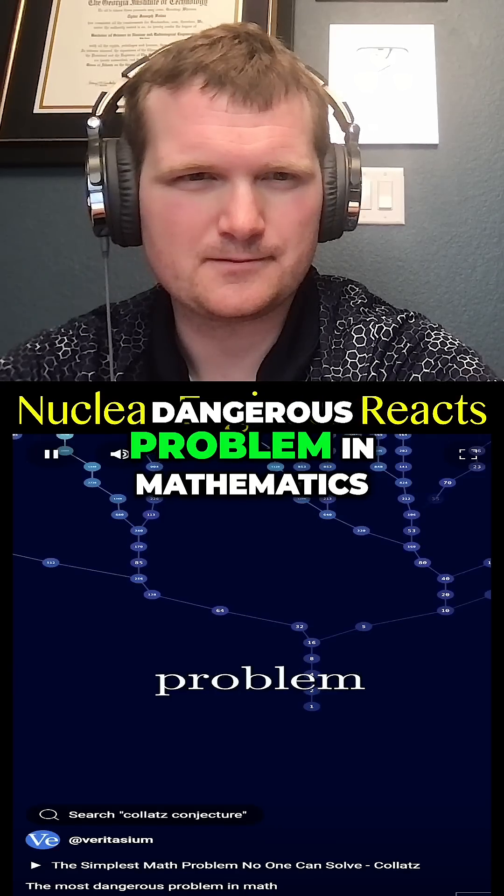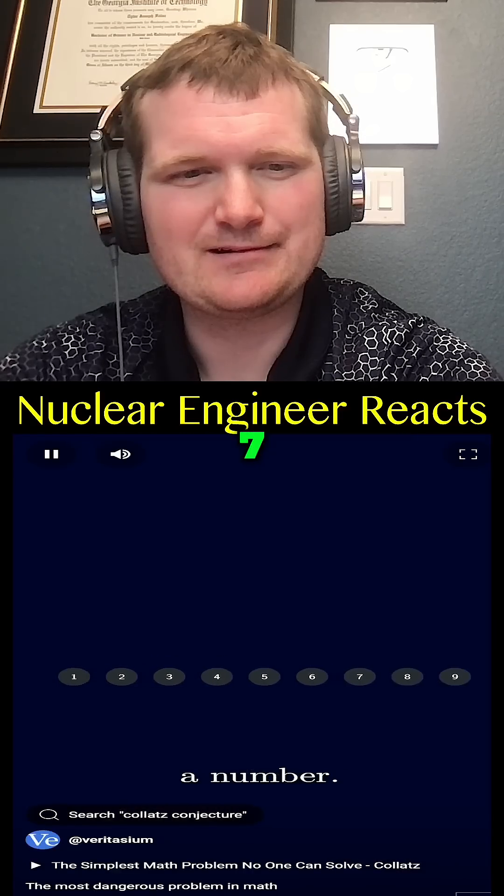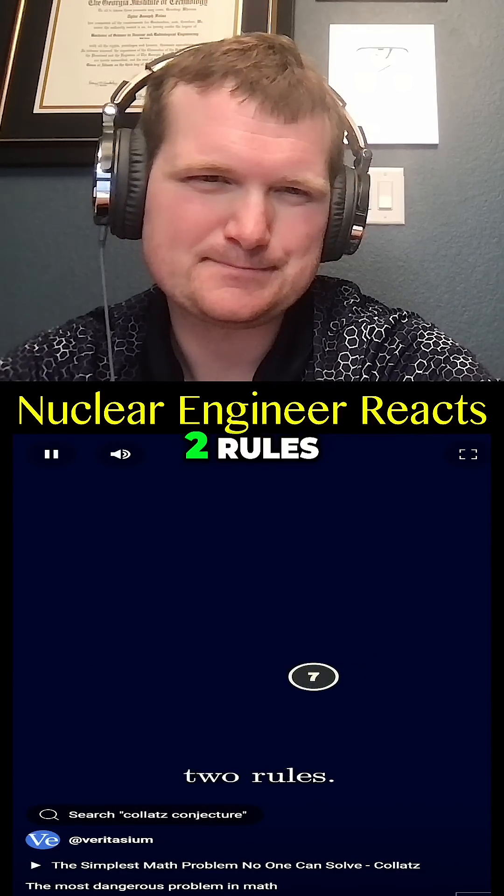This is the most dangerous problem in mathematics. Here's how it works. Pick a number — seven, good choice. We're going to apply two rules.